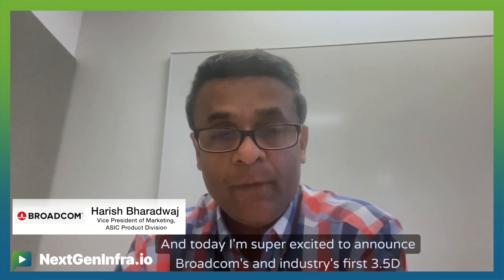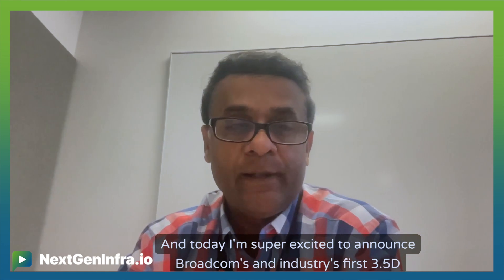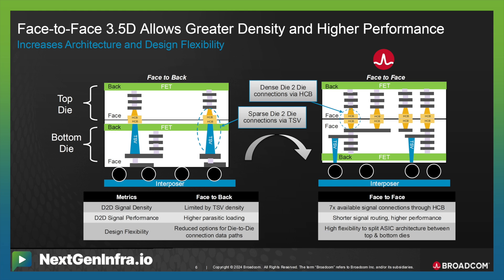Today, I'm super excited to announce Broadcom's and the industry's first 3NFD face-to-face technology-based custom XPU. This face-to-face 5D technology is something Broadcom and our partner TSMC has been working on for more than 3 years.